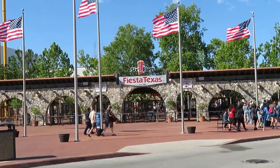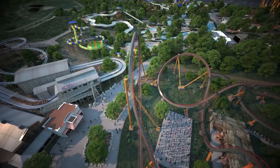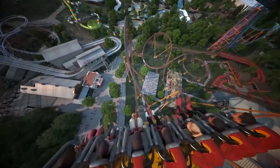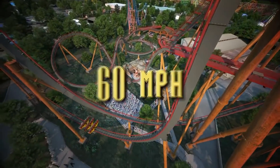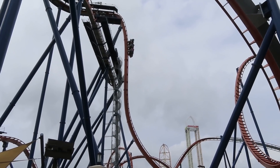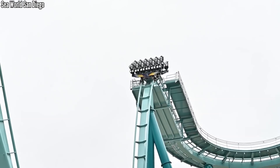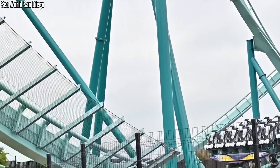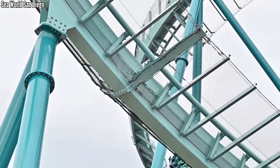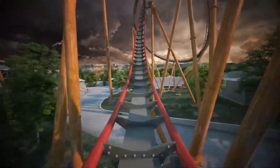When I heard that Fiesta Texas was getting a shipment from B&M, I thought it could be parts for Superman Krypton Coaster, or they could be getting the cheapest B&M I could think of — a small dive coaster. Of course, it turned out to be that small dive coaster. I know 150 feet may not seem small, but it is small compared to the other North American dive coasters, which all clear 200 feet. This is on the same scale as Emperor at SeaWorld San Diego — within 100 feet of each other in length, within 10 feet in height, and they post the same top speed. Emperor costs $11 million, and I have no reason to think Cliffhanger is much different. This may be a little more than your typical Six Flags coaster, but not much.